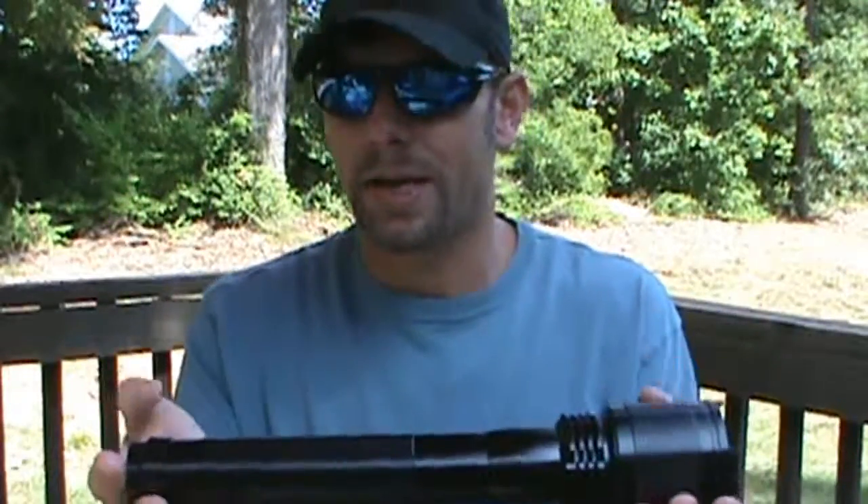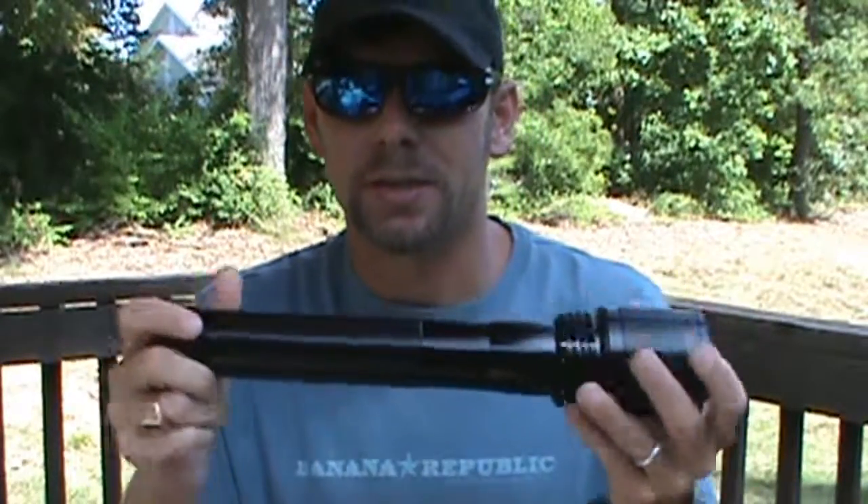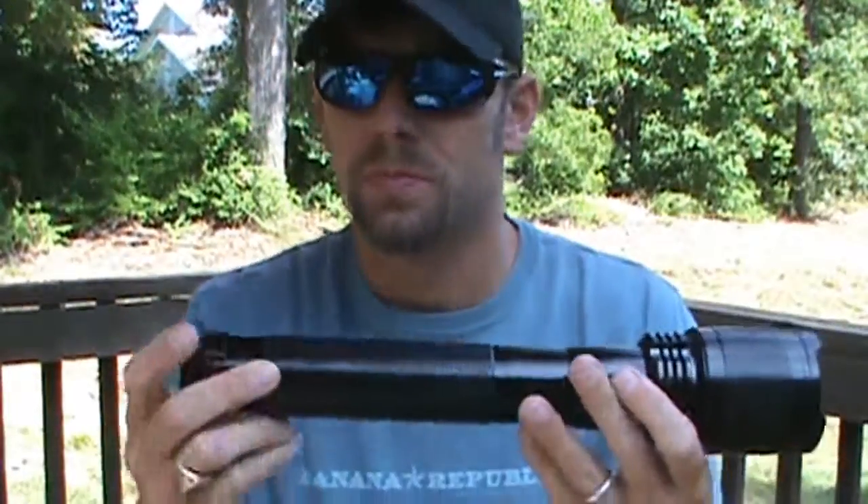Think of your Maglite 3D cell flashlights — the duty lights. This head is a little bigger than the Maglites. Am I going to go camping, hiking, backpacking with it? No. Never. Not in a million years — this thing is several pounds.